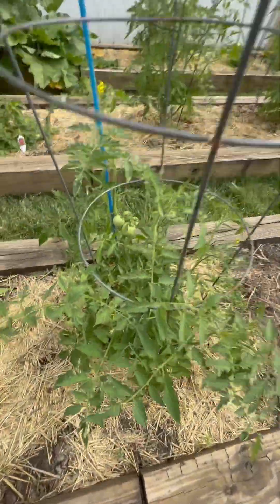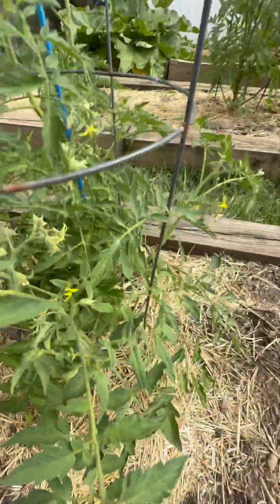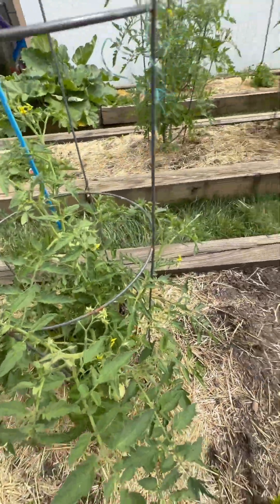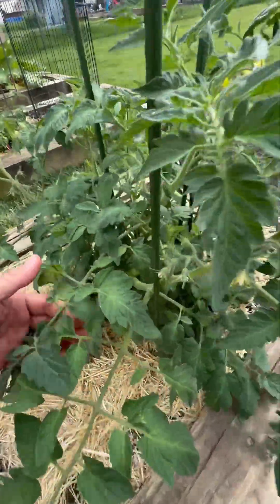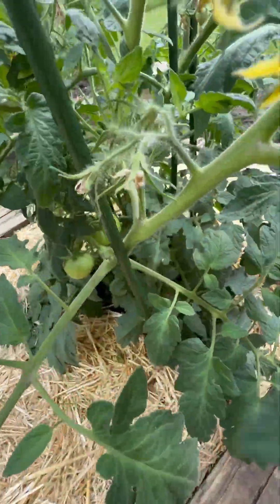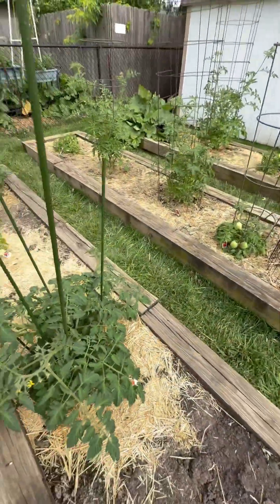This is the other Jetstar and it was planted later and it's doing absolutely terrific. Moving on to the Celebrity Plus I just brought home not long ago — got a cluster of six that all pollinated, tucked down in here.